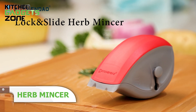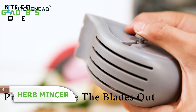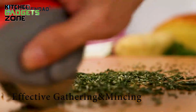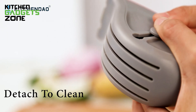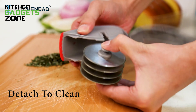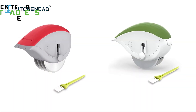Introducing the KitchenDao Lock and Slide Herb Mincer, a revolutionary one-of-a-kind tool that facilitates the mincing process while ensuring safety. Not only is it beginner-friendly, but it also allows a groundbreaking solution for efficient and precise mincing. This innovative tool has a unique pressing and sliding mechanism that seamlessly strips leaves from stems. With its detachable blades, cleaning is a piece of cake, as they are dishwasher-safe. The Lock and Slide Herb Mincer offers efficient gathering and mincing of herbs, available in red and green.